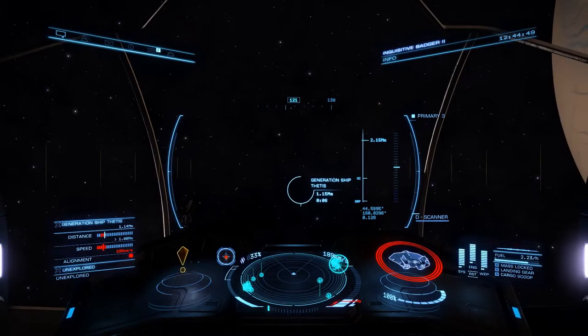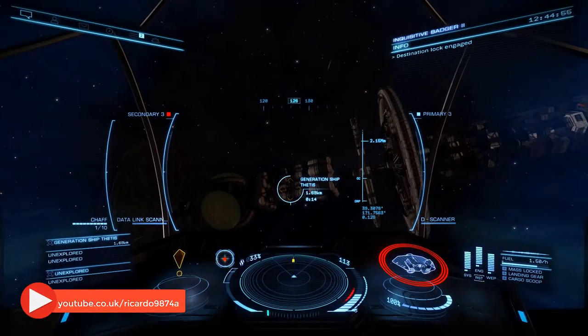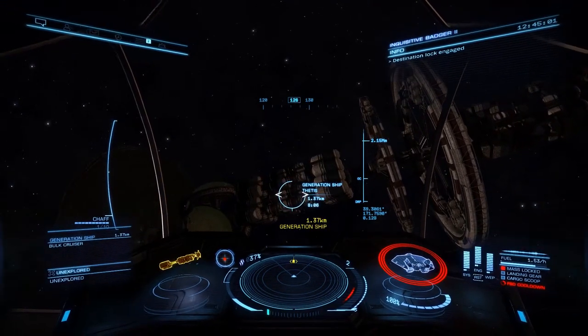As we are approaching the ship now it will be time for me to be quiet. I've been Ricardo, this has been Elite Dangerous, and this is the Thetis generation ship and its ghostly tale of calamity.